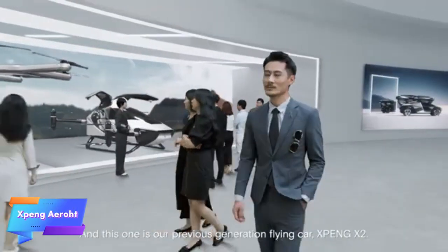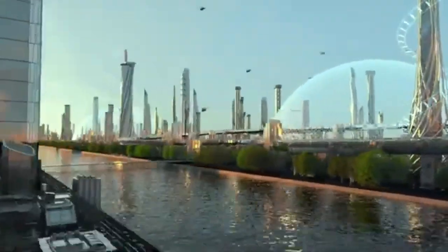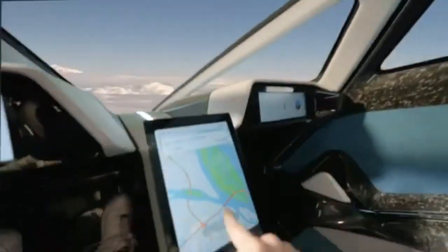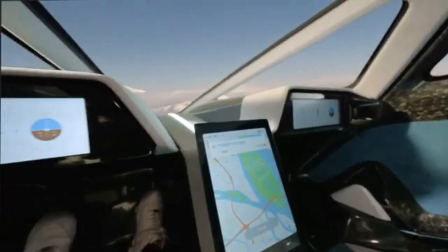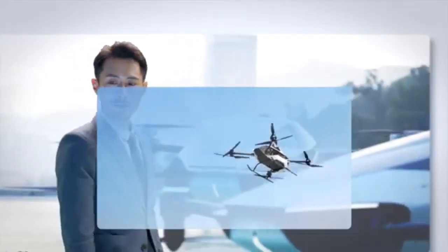The X-Bang Aero HT is an innovative flying car concept designed to bring the vision of urban air mobility closer to reality. Combining advanced automotive and aviation technology, this hybrid vehicle is built for seamless transitions between road and air, offering a futuristic transportation solution with vertical takeoff capability and an air speed of up to 130 kilometers per hour, which could significantly cut travel time for urban residents.